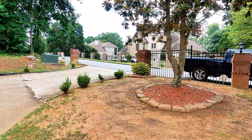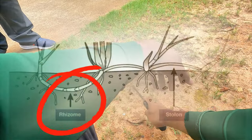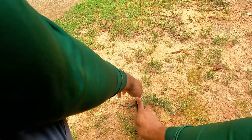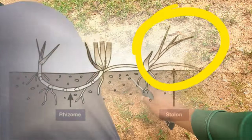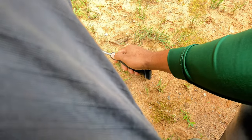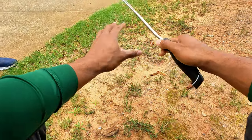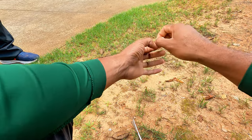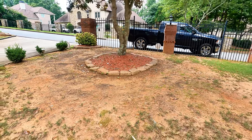Bermuda spreads through what they call rhizomes and stolons. Rhizomes are underground — they go under the soil and pop up. Stolons are on top and it pretty much crawls along the surface. When I top dress with sand after aeration, it allows the grass to hold a little more moisture so it can root as it spreads. So I'd definitely recommend aeration and top dressing.